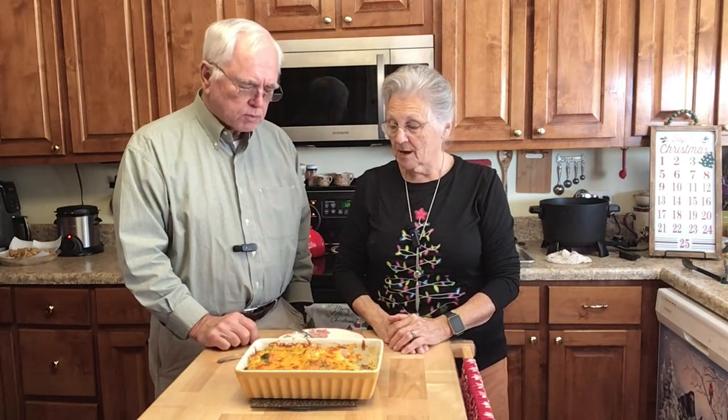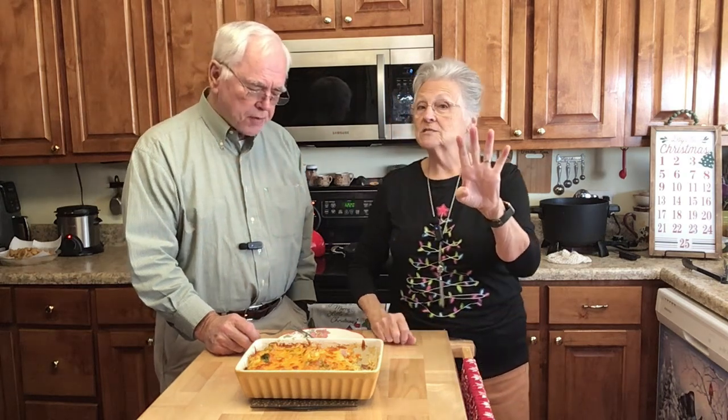Thank y'all for joining me this morning. Food feeds the family, family feeds the heart, God feeds the soul — put deliciousness back in healthy food. That ham makes all the difference. Please share this video, subscribe to my channel, hit that little notification bell. We'll see y'all again maybe this afternoon, maybe in the morning. Y'all, four days to Christmas! Bye-bye!